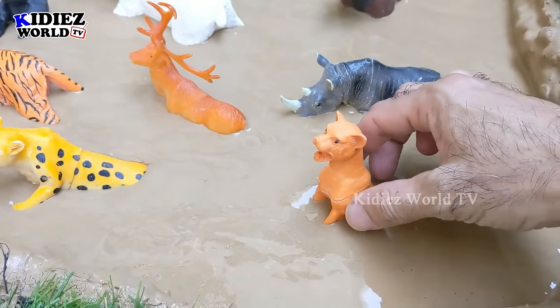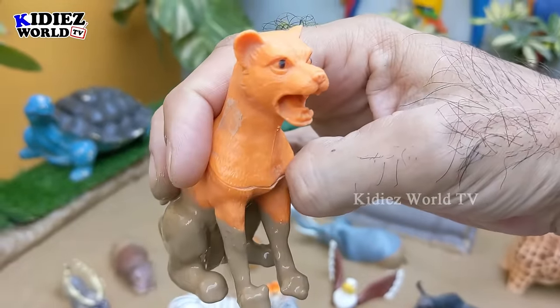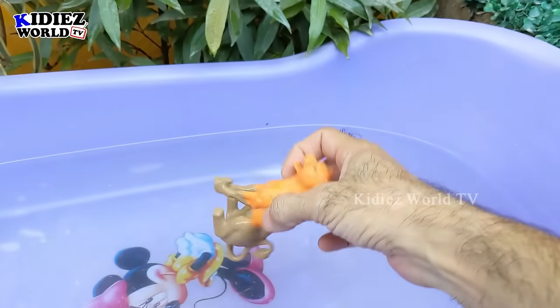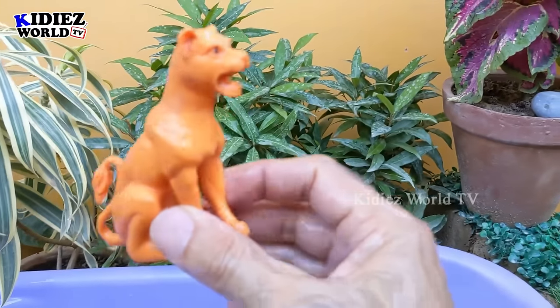Let's start the video. Our first big wild animal is a puma, which is a big wild cat. Puma is very strong and pumas are carnivore. Let's make him clean. Here we go — puma!